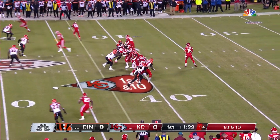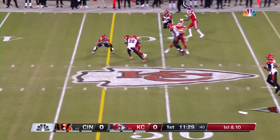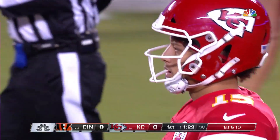Lots of motion, lots of shifting. Mahomes in the pocket, steps up, throws — open man over the middle is Kareem Hunt. And that's a third consecutive first down, the ball in Cincinnati territory at the 45.